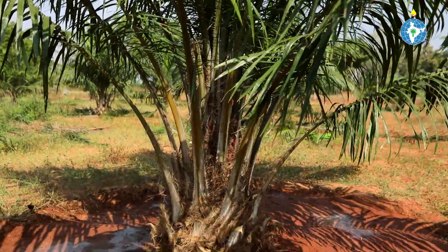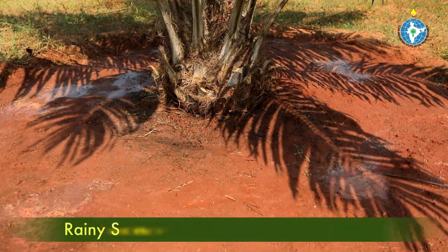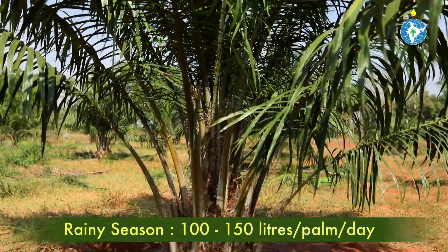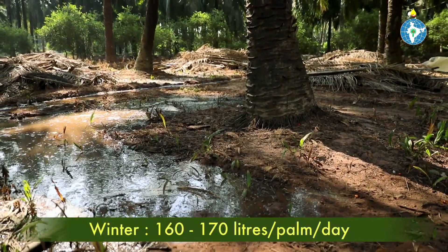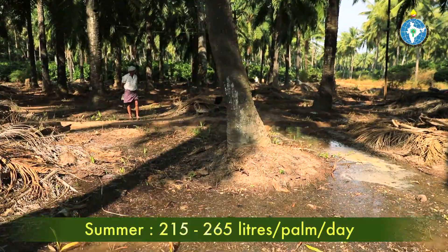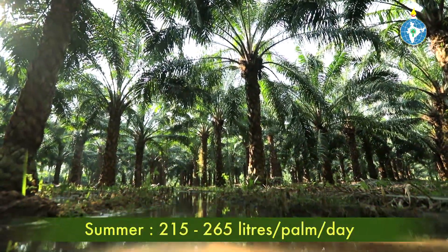For grown-up yielding palms of 3 years age and above, it is required to provide 100 to 150 litres of water per palm per day in rainy season. During winter season, 160 to 170 litres per palm per day, while a minimum of 215 to 265 litres of water per palm per day is required during summer.